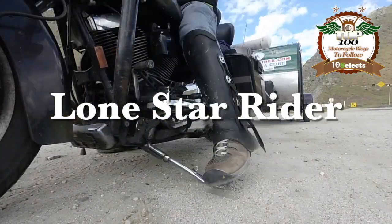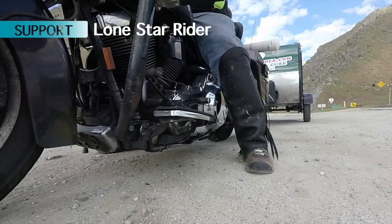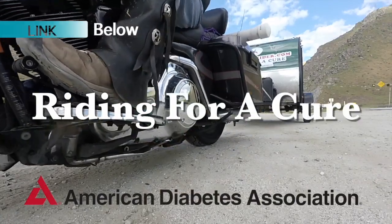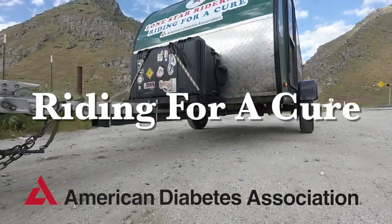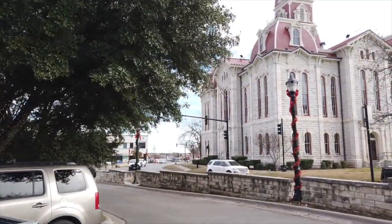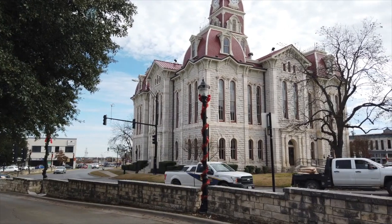Lone Star Rider on his motorcycle — raising money, making friends, seeing the country, dancing with a Lone Star Rider. Got a bell and a siren going off at the same time here.